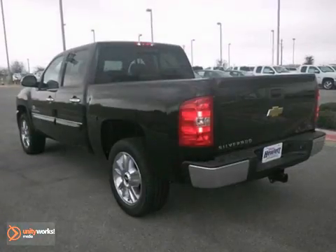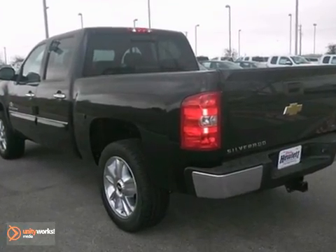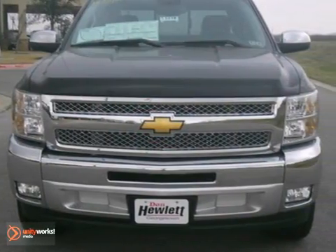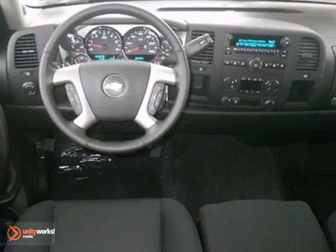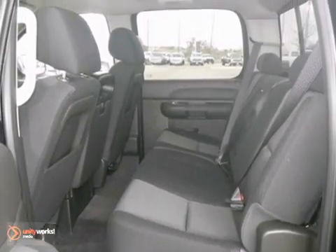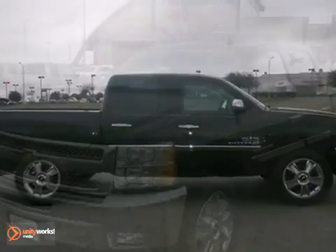Here is a nice 2013 Chevrolet Silverado 1500 LT. Once you get inside you'll know it's time to get some work done. It has a V8 engine, OnStar, stability control, and a trip computer. It's attractive and looking for a new home. We'd love to have you take it for a test drive.